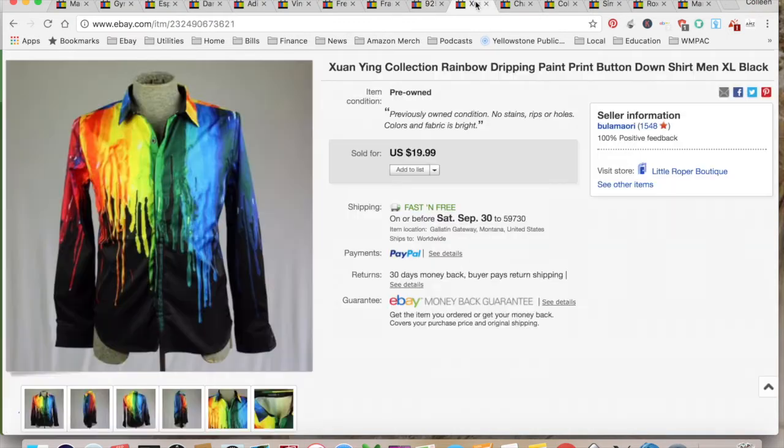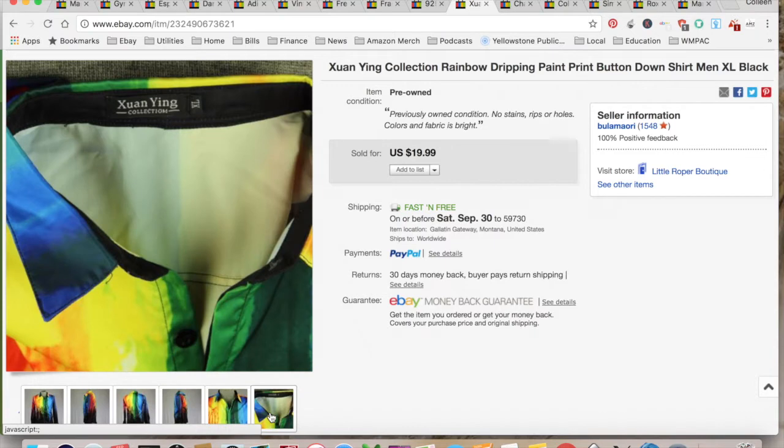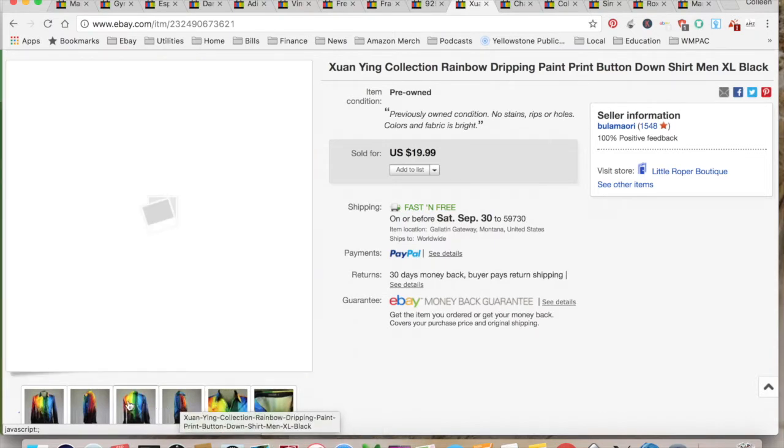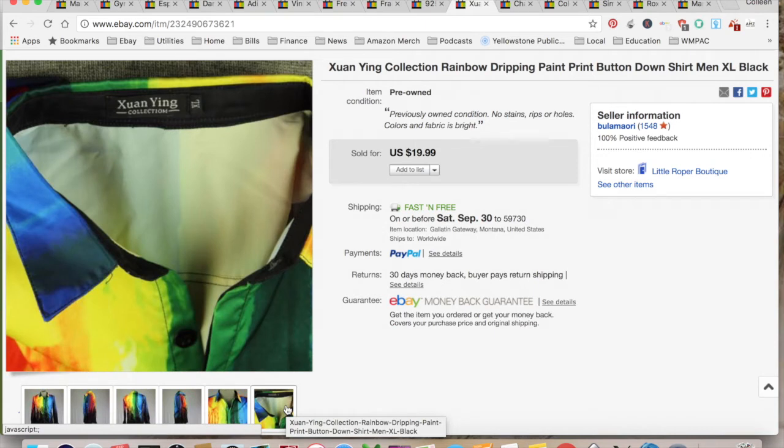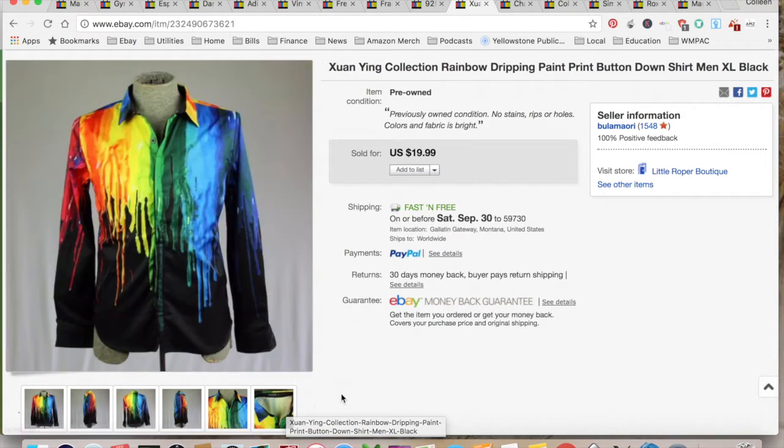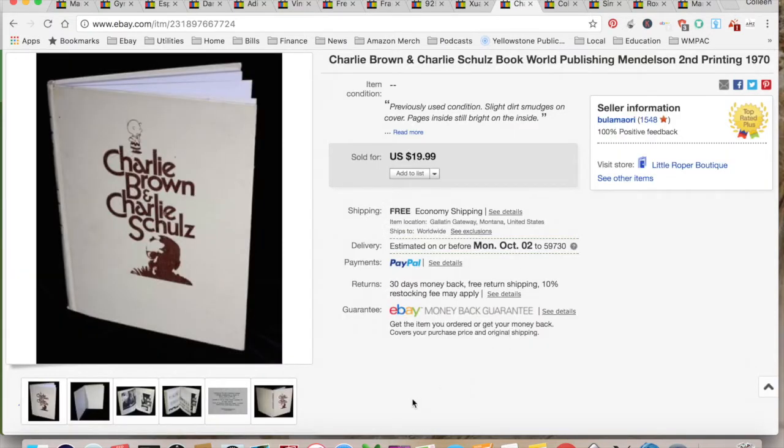This is a Wan Ying rainbow dripping paint shirt. I didn't know anything about this label. It says extra large but it's not like an American extra large — it must be for the Chinese market because it was still pretty slender. I sold it for $19.99. I paid a dollar for it at Goodwill. I was attracted to the colors because bold sells. $5.48 for shipping and fees, for a total profit of $13.51, and it took a week to sell.